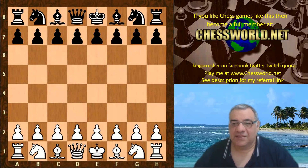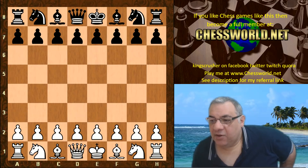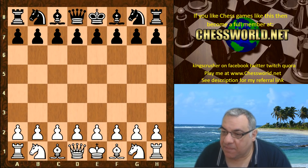Hi all, let's look at the amazing game of Leela against the Ginkgo chess engine. According to the chess programming page, Ginkgo is named after Ginkgo biloba, also known as the maidenhair tree.